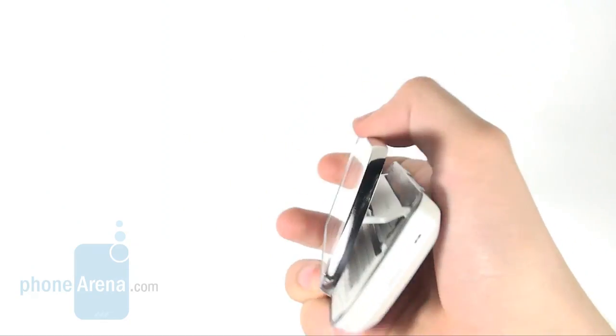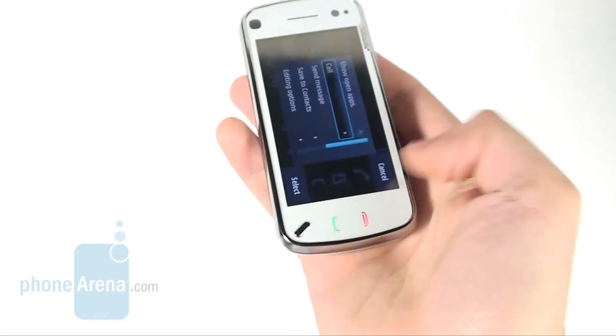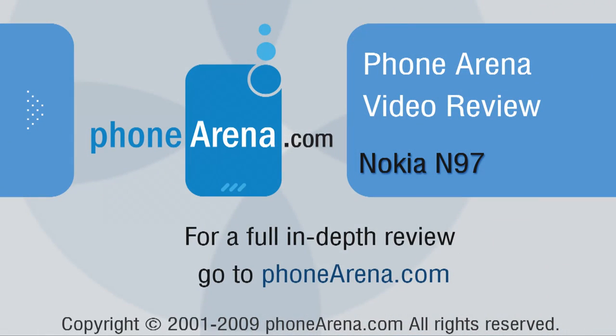Thank you for being with us. Please visit our website phonearena.com if you feel like finding out more about the Nokia N97 and the wide variety of reviewed cell phones.